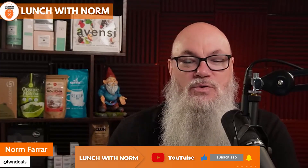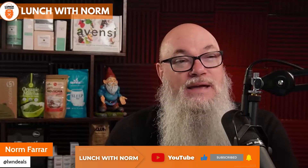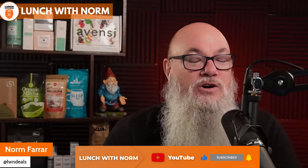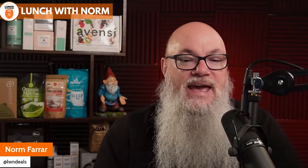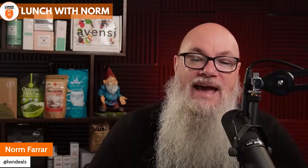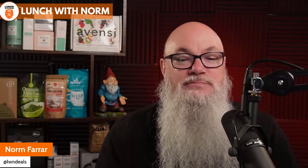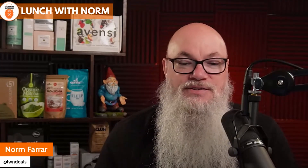Today we're going to be discussing what exactly DSP is, how it's different from PPC, and why your brand should be using it. Our guest is the client service director at Turnkey Product Management. She has been working at Turnkey for over six years and has worked with a variety of brands on Amazon, helping them grow to over eight figures. Our guest today is Jenna Lieber.